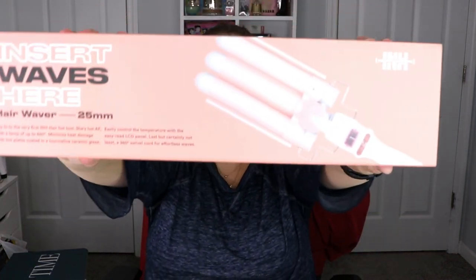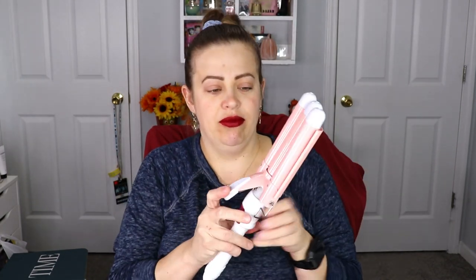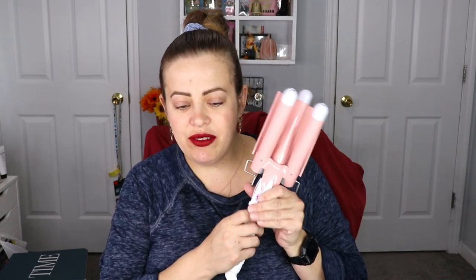The last item — I am so excited — it's a hair waver! Earlier in the summer I had a photo shoot where the lady did my hair in beach waves and I was obsessed. I want to recreate it so badly! It came with a little glove too, which is great because I've been known to burn my hands. I'll definitely have to watch tutorials on how to use it. If you guys have any tips or tricks, please leave them in the comments below!